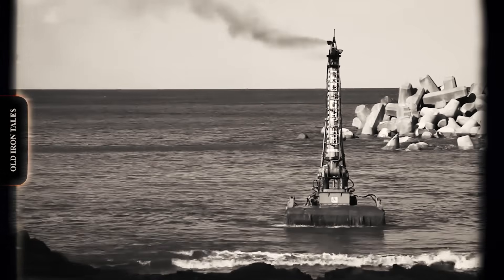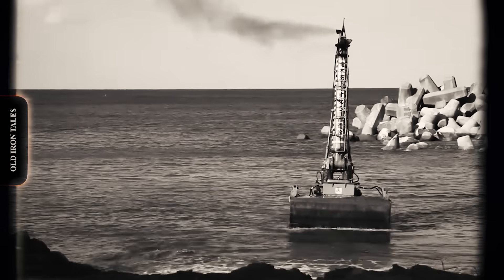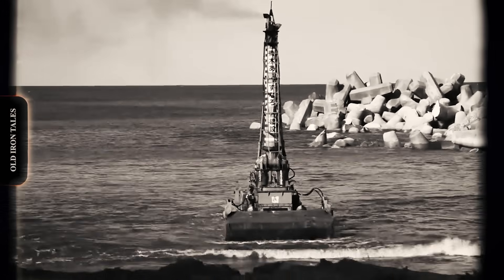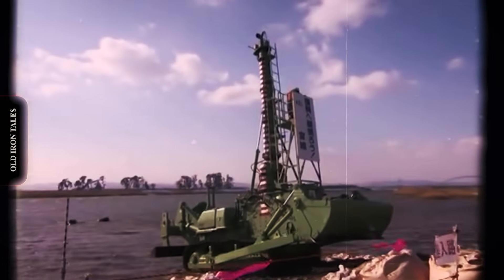If someone walked into a bank in the 1960s pitching a remote-controlled underwater bulldozer, they would have been laughed out of the building. A diesel-powered crawler working on the ocean floor, operated by radio control, in an environment where visibility is nearly zero. It sounds like something from a science fiction novel.